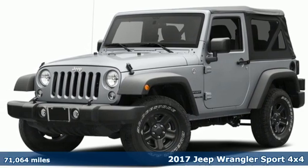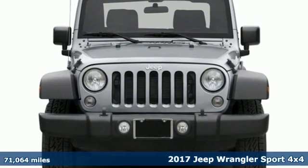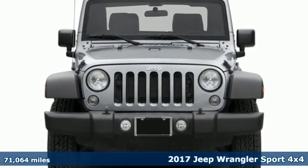Here's a 2017 Jeep Wrangler. Everywhere you want to go, anything you want to do, Jeep takes you there.